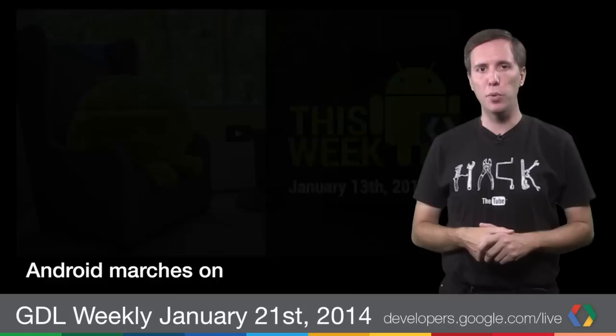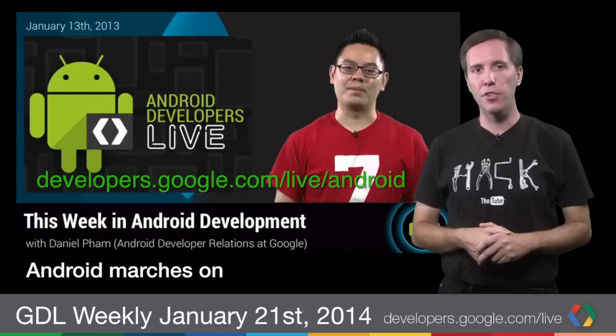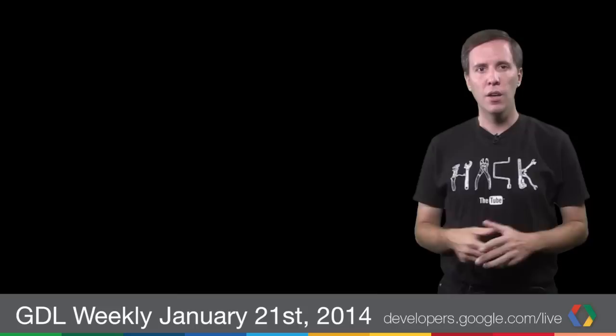Nasir Khan invited Brian Lee of Orbitz to demonstrate how the company integrated with Google Wallet and the Instant Buy API, taking us through a live demo of the app and speeding up purchases. And as usual, the Android team has a small handful of Debbytes for us. Check out Daniel Pham's weekly summary on the Android Developers YouTube channel or at developers.google.com/live/android for the latest on mobile.